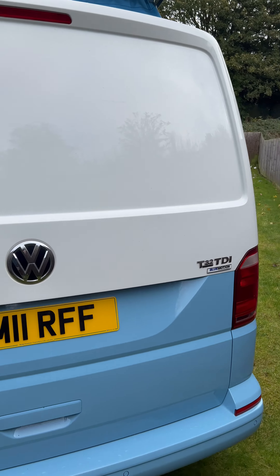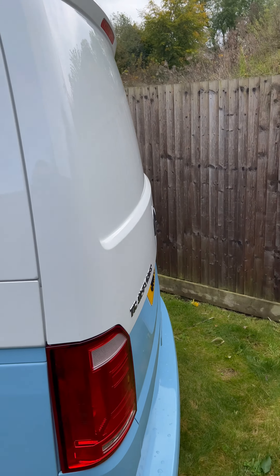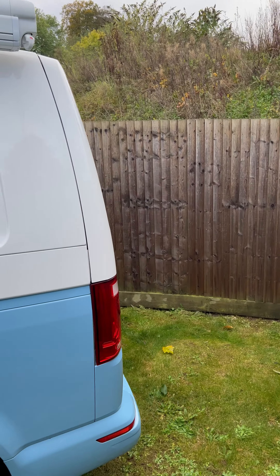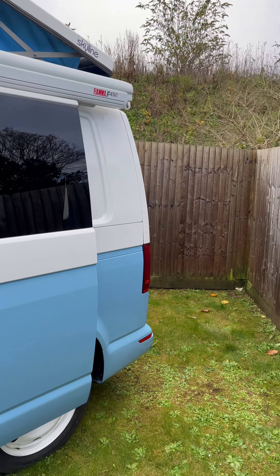It's got a tailgate on the back, which is always popular with camper vans, and it actually has a tow bar as well. So if you're thinking about extending your trip with lots of other luggage, that's a great asset to have on the camper van.